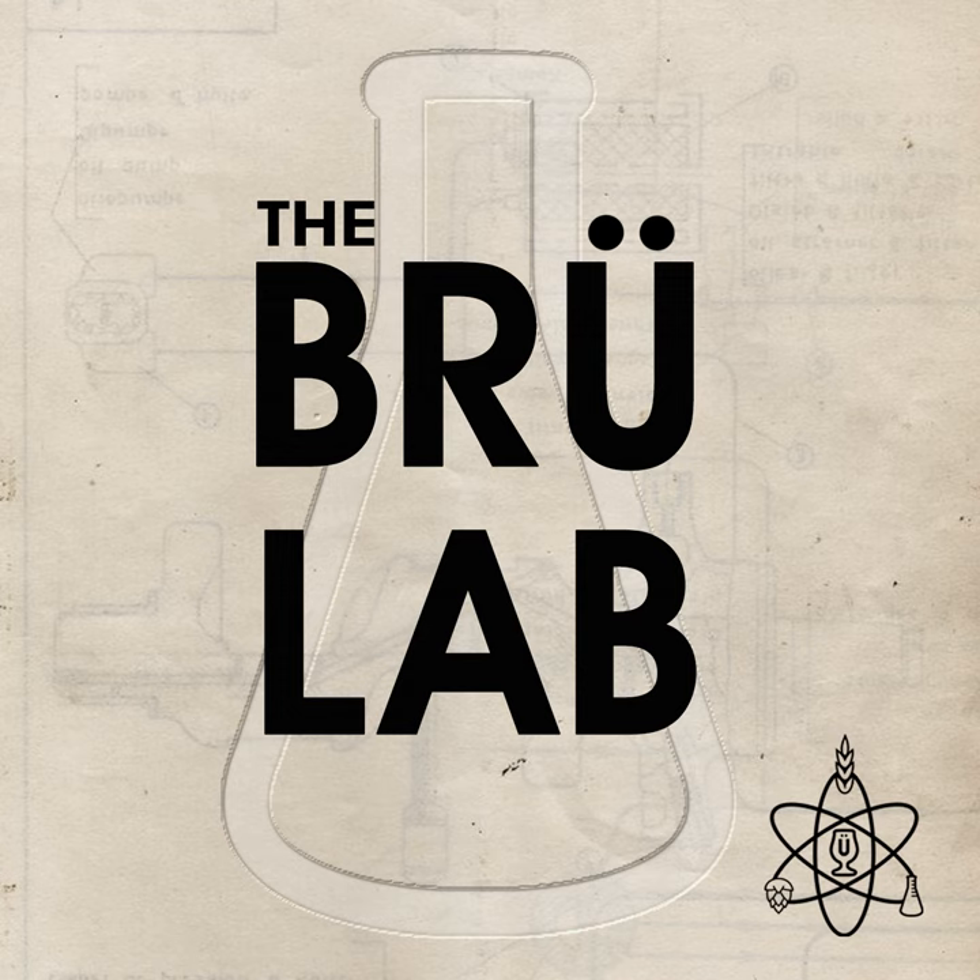Welcome to the Brew Lab. One of the more interesting challenges facing brewers today is monitoring and understanding how to brew with changing raw materials. As the world gets hotter, growers face new challenges like intense heat, water shortages, and even the threat of wildfires and wildfire smoke. What are growers and brewers to do in the face of the changing world climate?